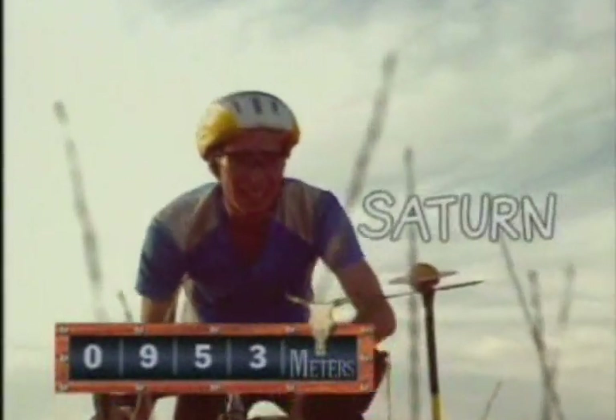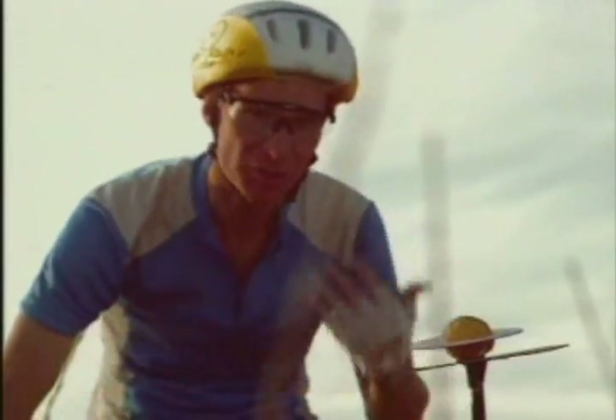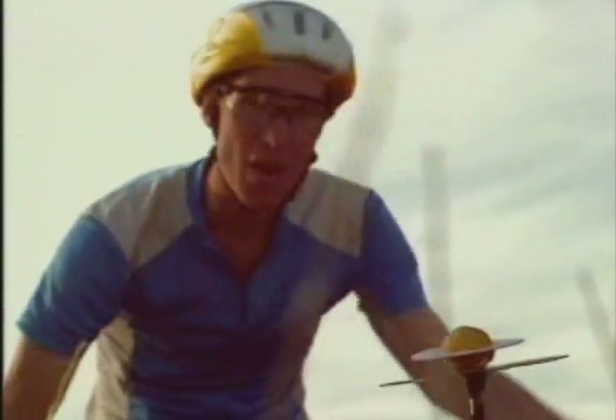Here's Saturn — the one with the big rings — 953 meters from the sun. Almost a kilometer out. Way out here.